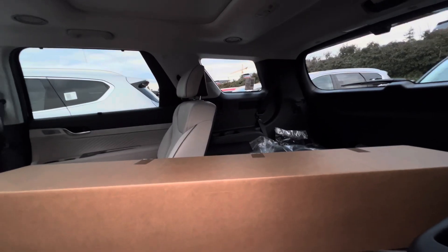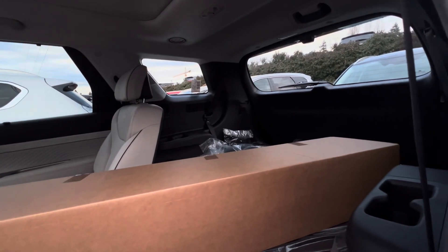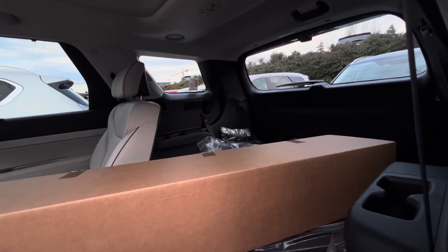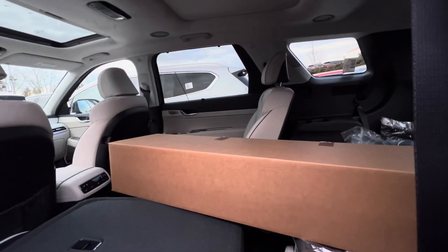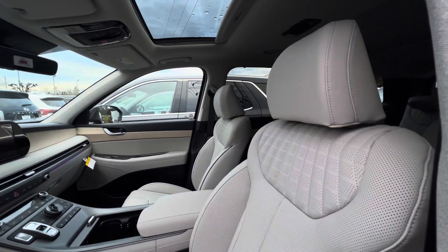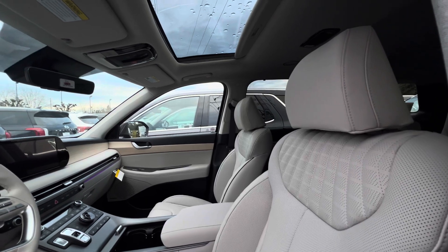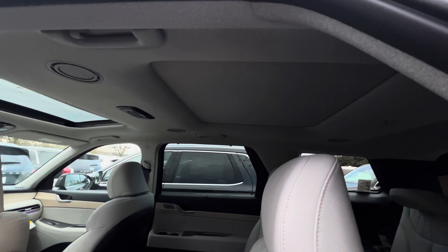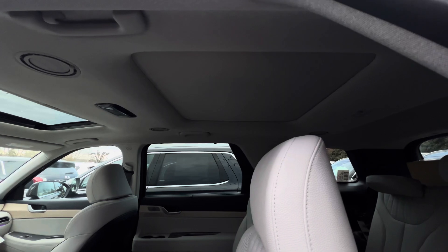This Palisade is a seven-passenger mid-size SUV with a cargo space of 18 cubic feet behind the third-row seat. When you fold the third-row seat down you get 45.8 cubic feet, and if you fold both the second and third-row seats down you get 86.4 cubic feet of cargo space. Inside this Limited you get premium perforated leather seats and a sunroof, and at the rear you get this massive rear sunroof, which is very impressive.